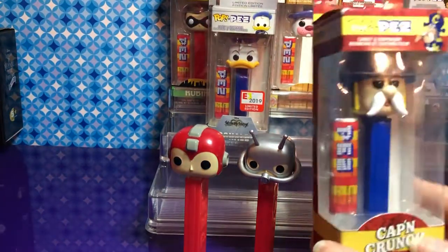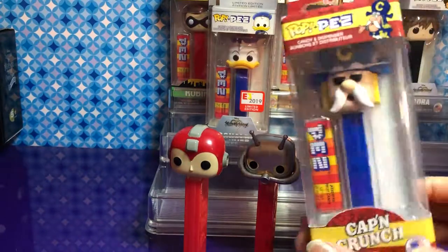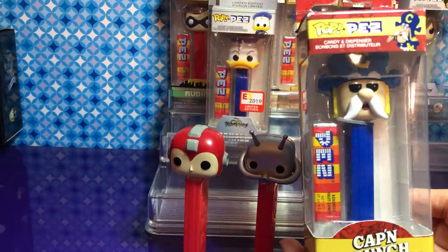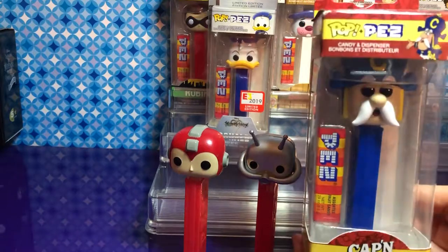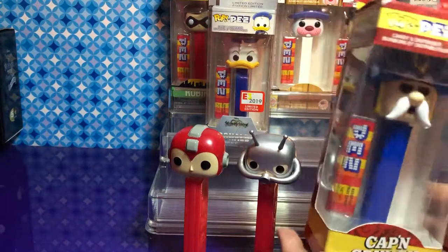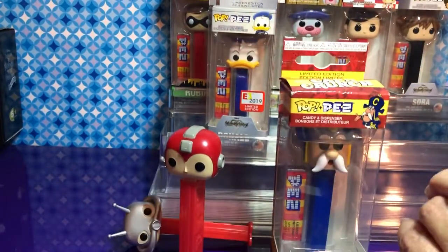And we have the last Captain Crunch. I like him — I really like him. This is the one you have the chase on, right? What's the difference? He's like black and gray and something — I think it's gray. That means I have to go get it. Run up there and get it! We'll compare the two since it's a chase.